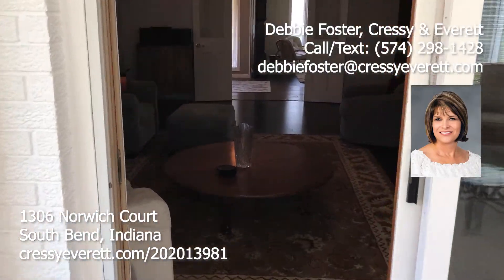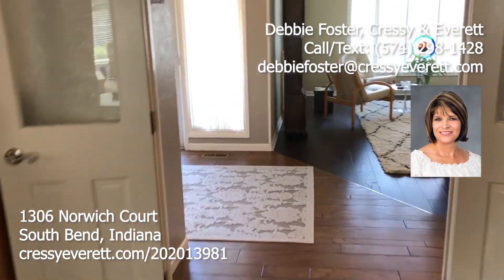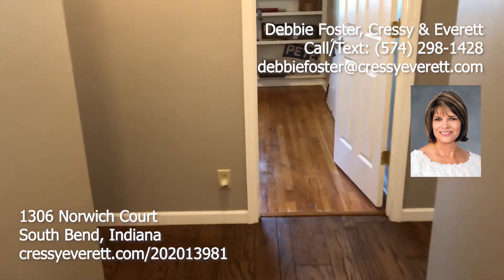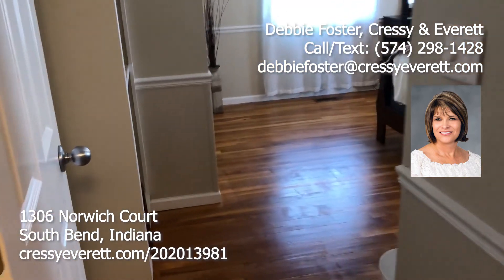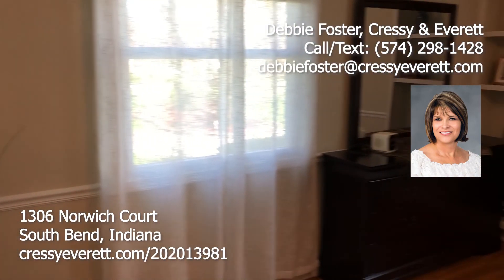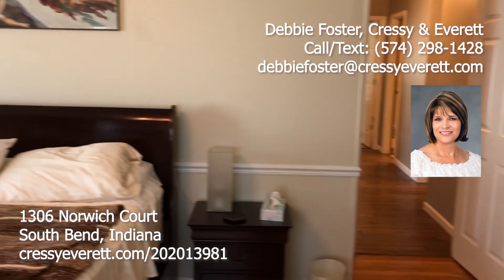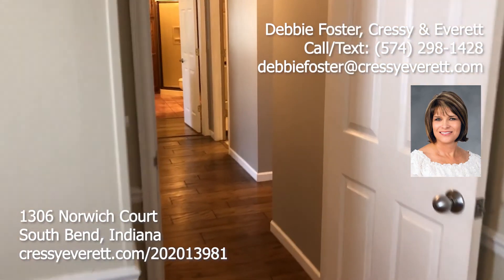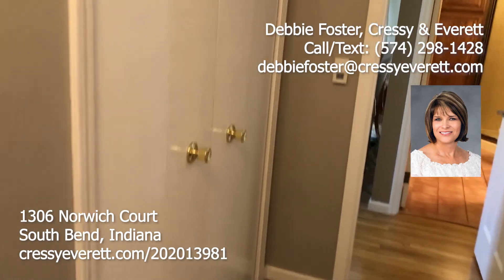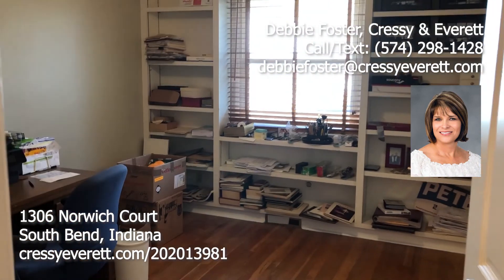This house does have newer AC and a newer water heater. We'll walk out of the family room and down the hallway, which has gorgeous hardwoods too. We'll go to the left to a bedroom with hardwood floors, some built-in shelving, a closet, and a very nice size room. And then this is the smaller of the four bedrooms, but it has tons of built-ins — currently used as an office, but it would make a great office or bedroom.